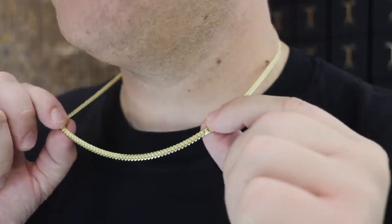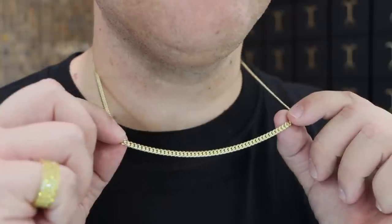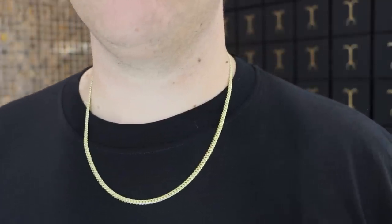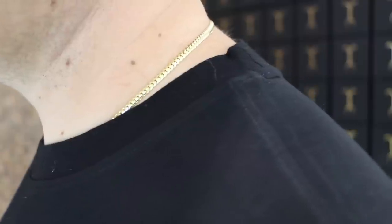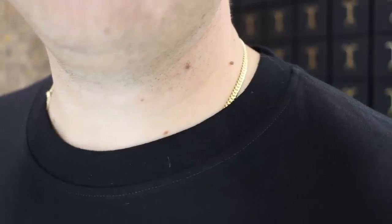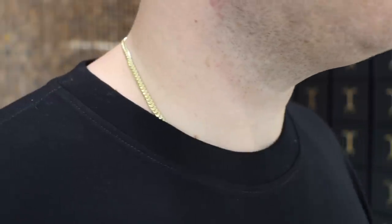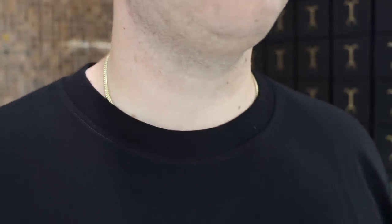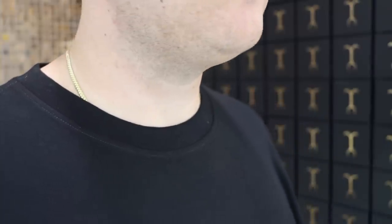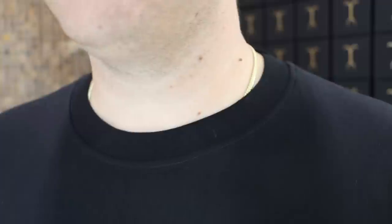Now let's look at a 4 millimeter Miami Cuban link — our most popular size by units sold. Same class as the 3 millimeter diamond cut Franco or 4 millimeter diamond cut rope. It depends whether you like a rounded chain like a Franco or a link chain that sits flush to the neck. When I see guys wearing chains in public — checking quality, purity — I really appreciate when someone tucks it in and wears it proud. I think that is one of the best looks, honestly.